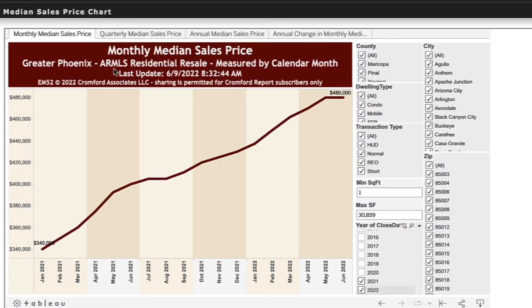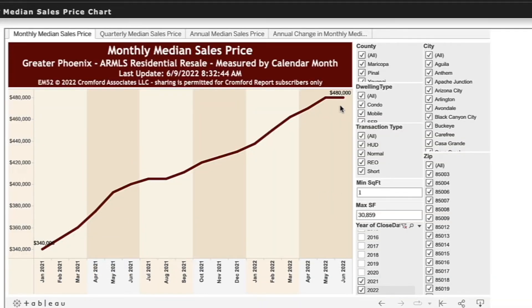The first thing I want to show you is a slide from the Cronford Report. This shows where prices have gone in just one year. One year ago the median price was around $345,000 and today it's upwards of $480,000.